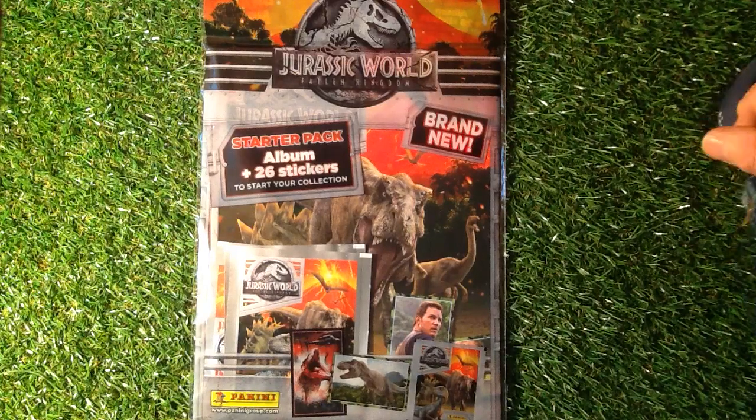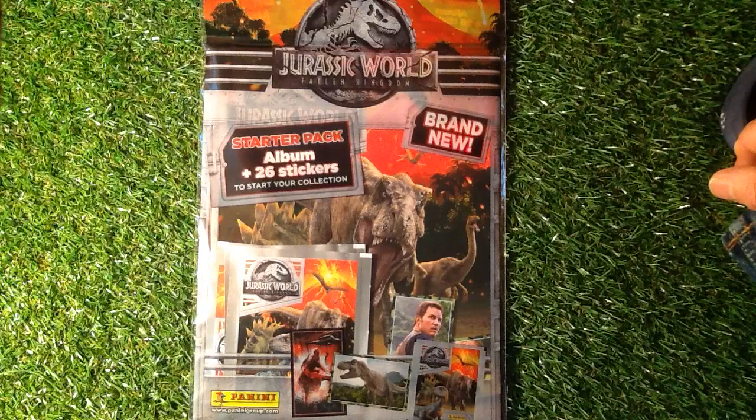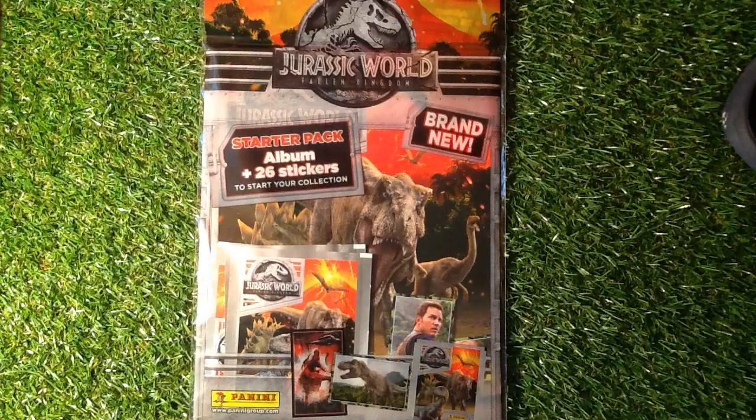Welcome to Trading Car Boss. Today we are looking at the Jurassic World Fallen Kingdom sticker starter pack from Panini. If you're new to my channel, don't forget to subscribe and press that little bell icon above the comment section to get those videos to whatever media you are watching.